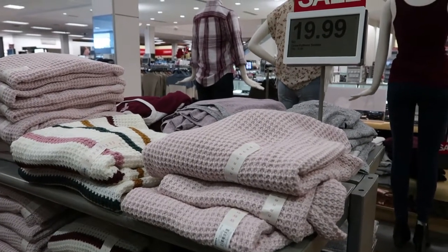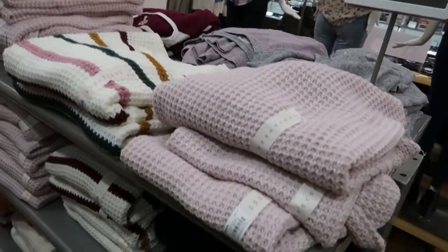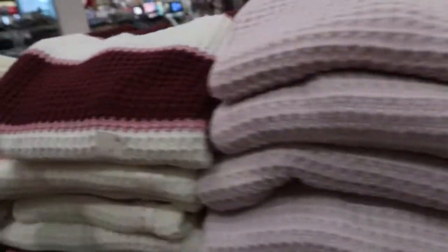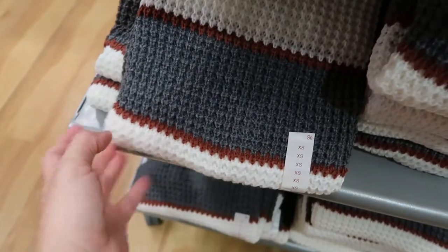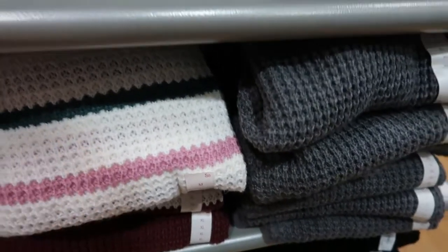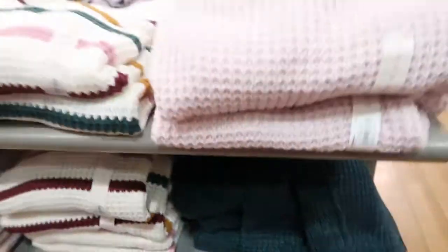The first thing I'm looking at are these SO sweaters. They're normally between $30 and $36 and they're going to be $8.49. There's a pink knit, a stripe, a burgundy and pink, an ivory, gray, rust, and mustard and gray.